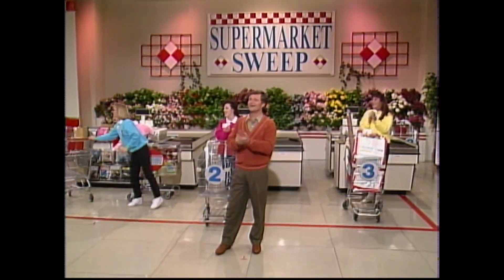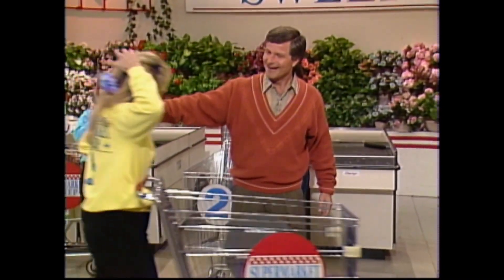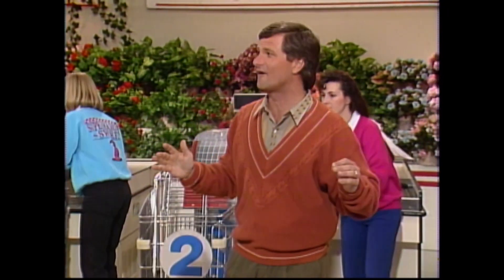Come on back — very good. Thank you, Johnny Gilbert. Our official checkers are standing by. We're gonna find out which team has the highest total, and that team is gonna get the chance to go for $5,000.